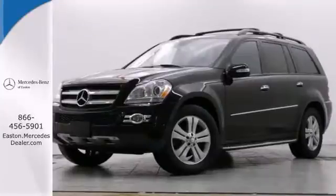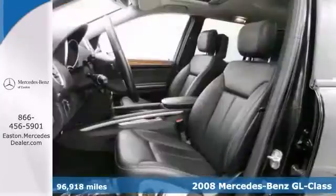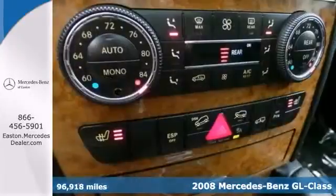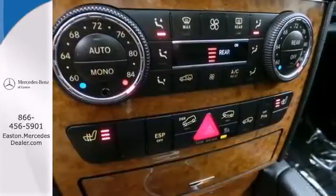Click the link below to schedule a test drive. Here's the 2008 Mercedes-Benz GL450. This SUV has lots of things to offer, including tri-zone climate control, and heated power seats as well as brake assist.